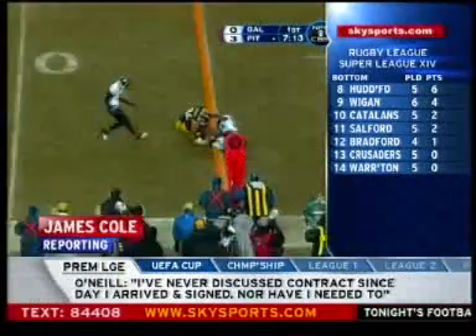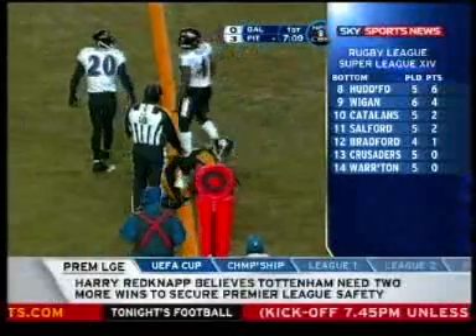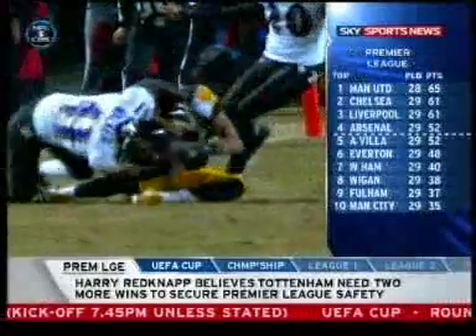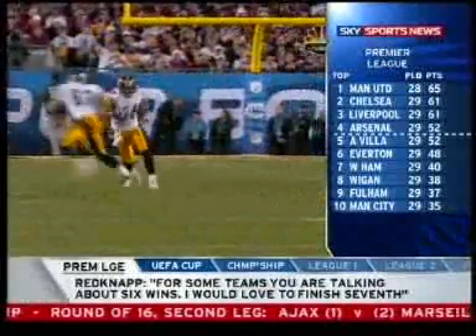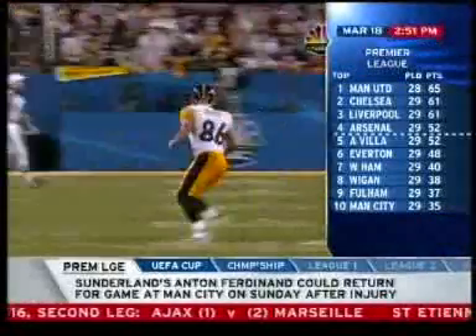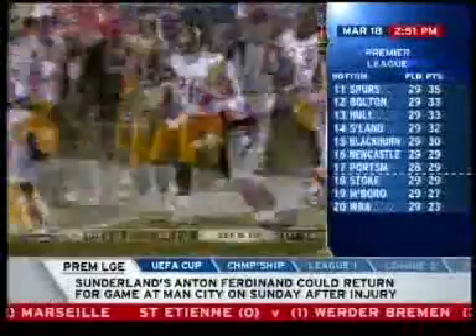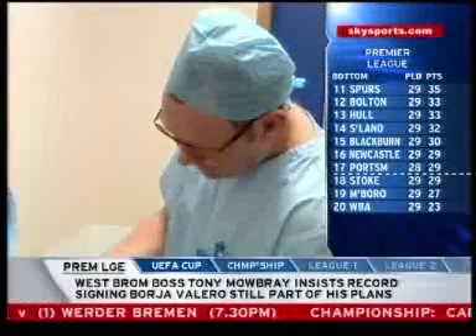When Pittsburgh Steelers wide receiver Hines Ward injured his knee two weeks before this year's Super Bowl, many thought his season was over. Check out his right leg — planted here and now gets twisted around right on that right knee. But 14 days later, he returned to help the Steelers win a record sixth championship. He looks like he's running fine. Ward puts his speedy recovery down to a revolutionary technique known as blood spinning.